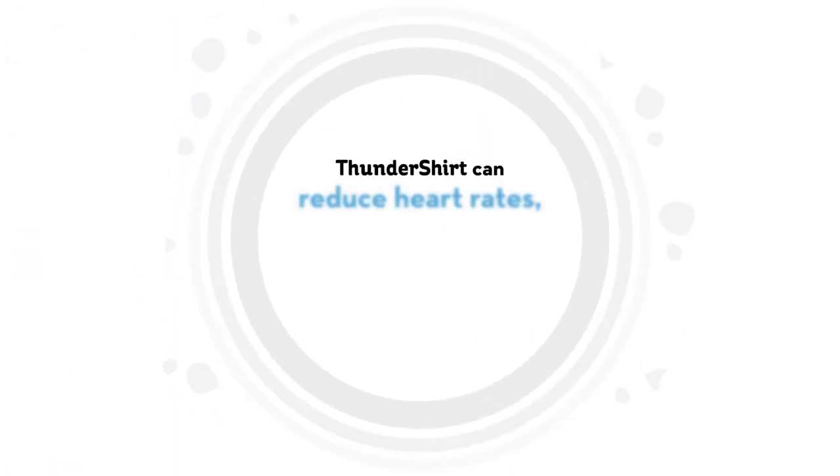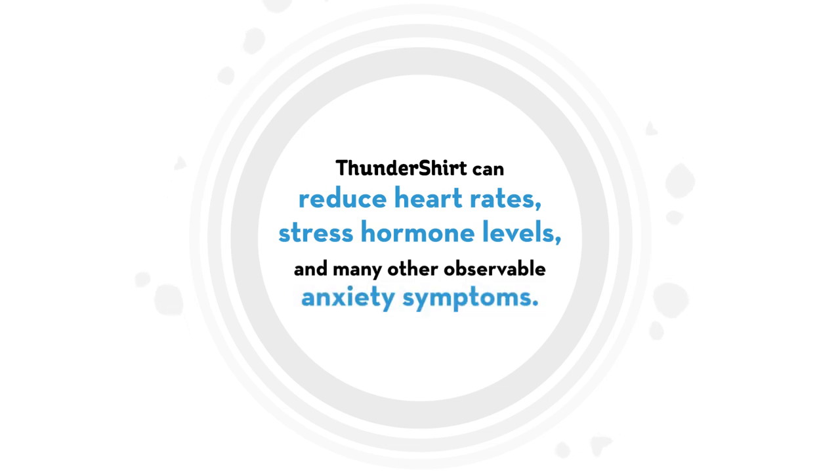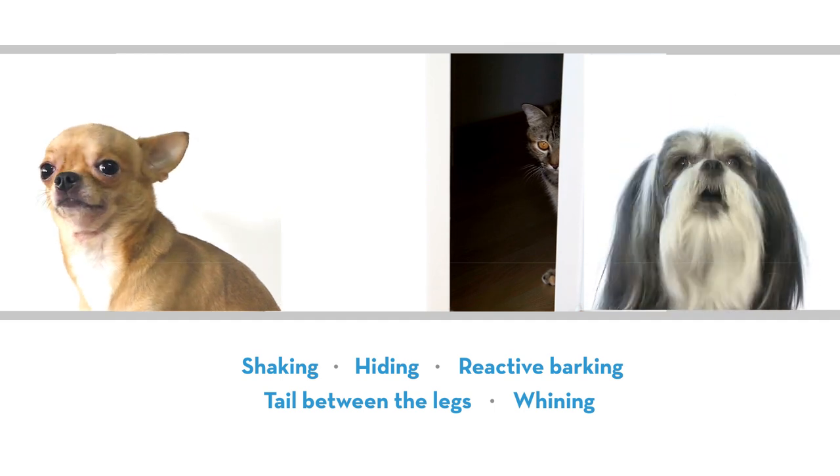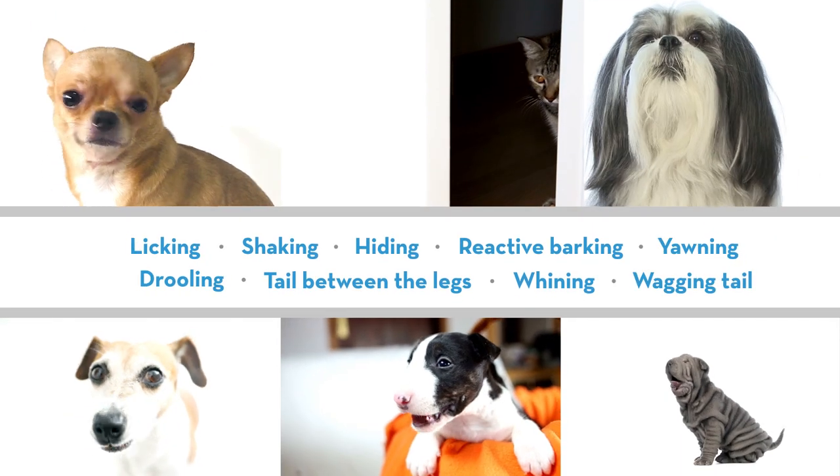Scientific studies have clinically demonstrated that a Thundershirt can reduce heart rates, stress hormone levels, and many other observable anxiety symptoms. Most everyone recognizes the obvious symptoms, but did you know that these are also common symptoms of anxiety?